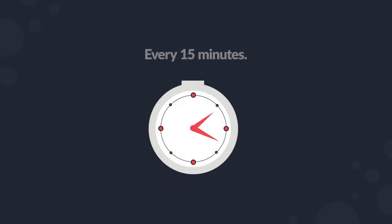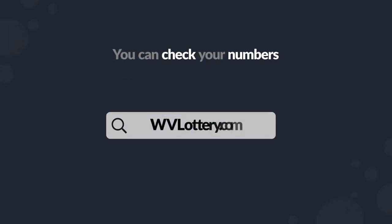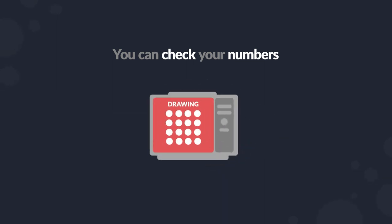The lottery will randomly pick a single number between 1 and 15 every 15 minutes. You can watch the draws at lottery retail locations. You can check your numbers anytime at wvlottery.com, on the Lottery mobile app, or at any retail location.